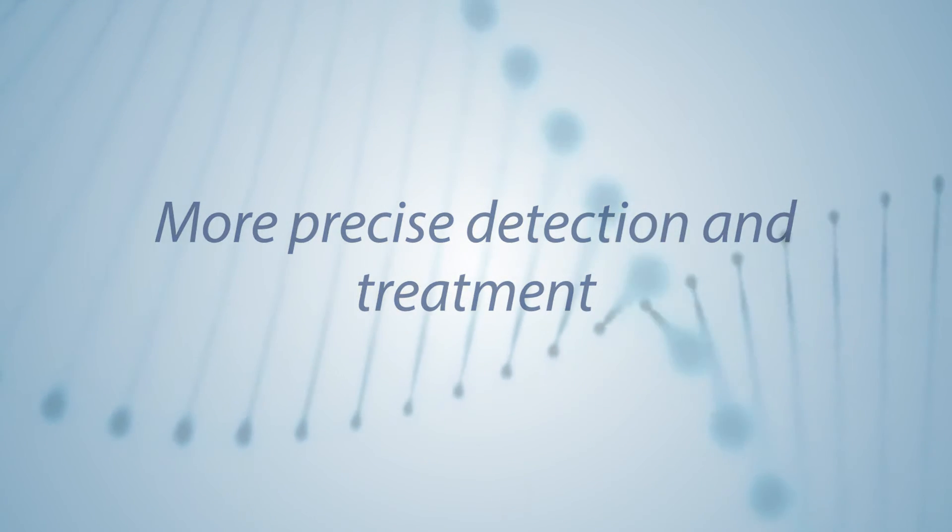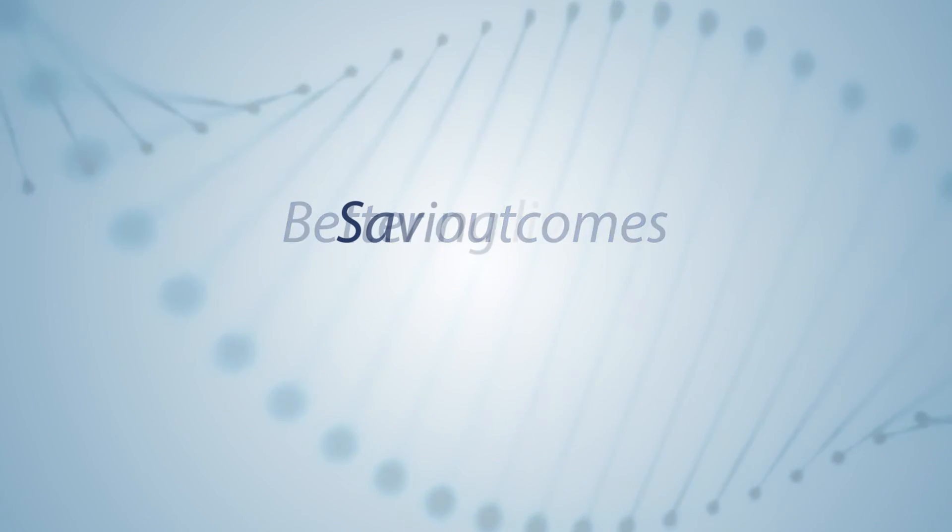More advanced testing, more precise detection and treatment, better outcomes saving lives — that's what personalized medicine is all about.